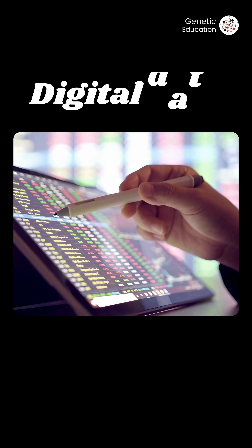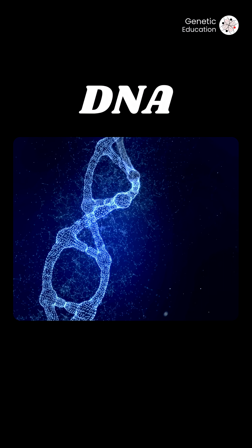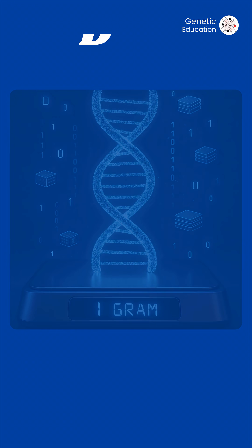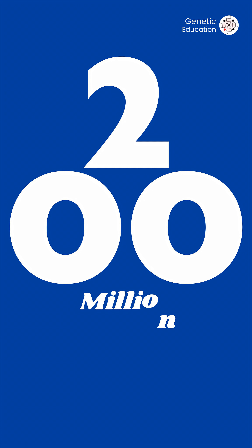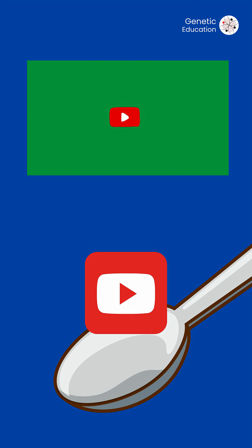We can store digital data in our DNA. Sounds like science fiction, right? But that's real science. DNA can store a massive amount of data in an ultra small space. In fact, 1 gram of DNA can hold up to 215 petabytes of data — that's over 200 million gigabytes. That's like fitting all the YouTube data into a tablespoon of DNA.